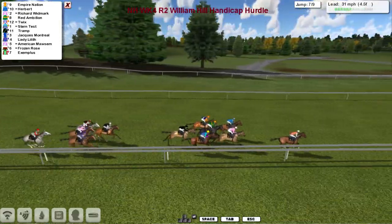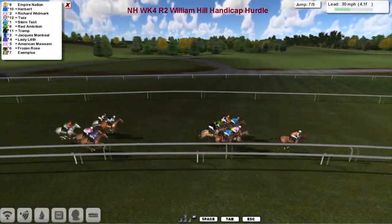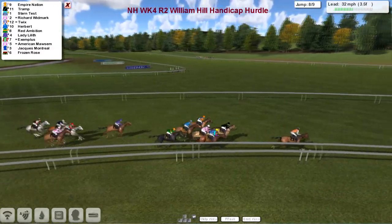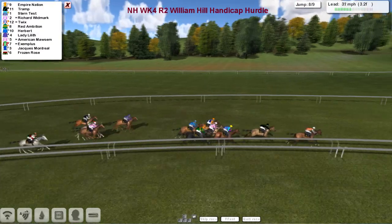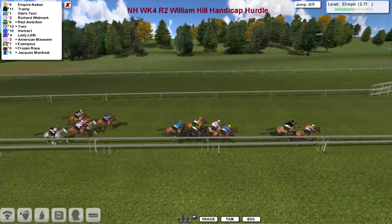And over that one they all go. Empire Nation in the lead from Richard Widmark and Herbert. Empire Nation still appears to be going well in the lead, leading by a couple of lengths as they start to make the turn towards home with two more flights of hurdles to take. Empire Nation clear, then Trump comes out of the pack throwing down a big challenge, then Stern Test and Richard Widmark, then Twix. Red Ambition is dropping away, then Herbert, with Lady Lilith among the remainder. Empire Nation remains in the lead.